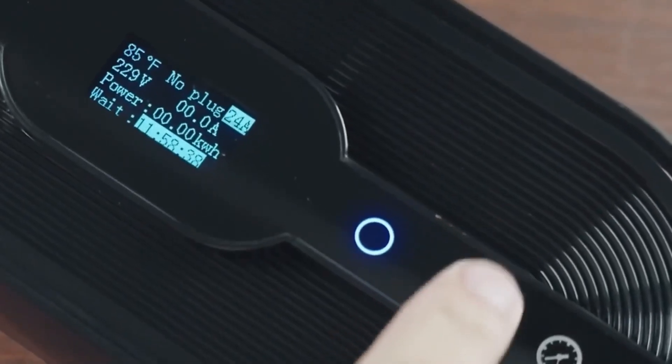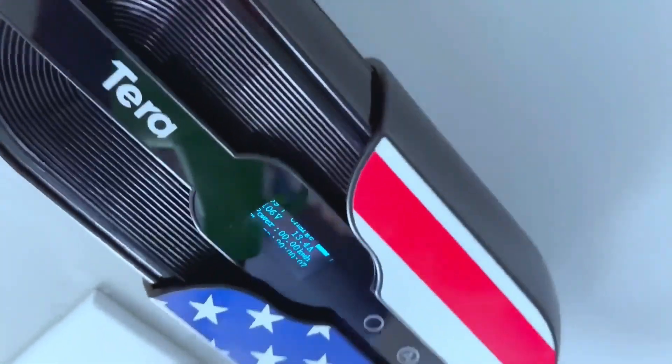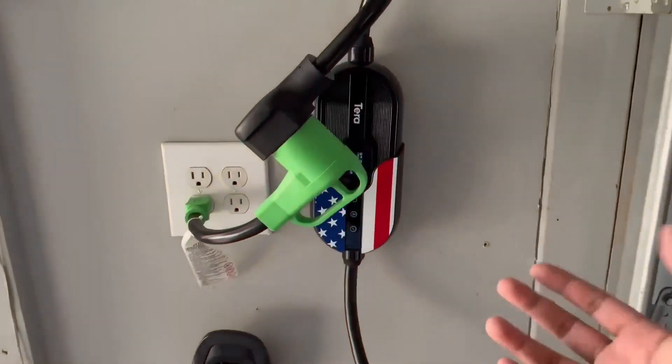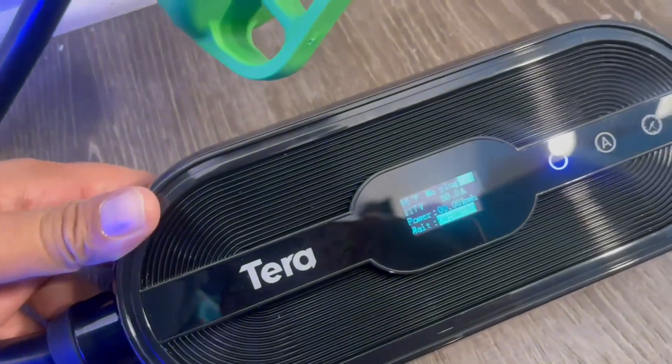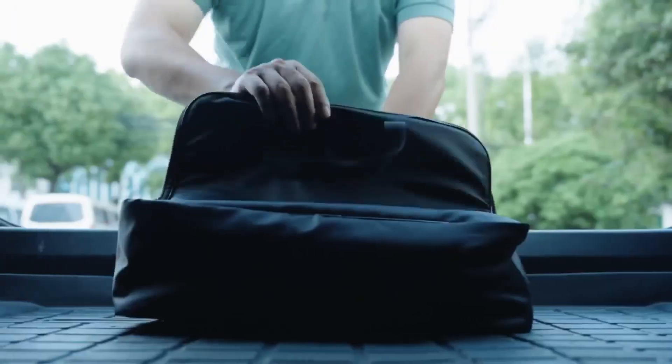The P021 model is user-friendly, with clear indicators for charging status and safety features to protect against overcurrent and overvoltage. Its robust design ensures durability, while the portable nature allows for convenient charging at home or on the go.